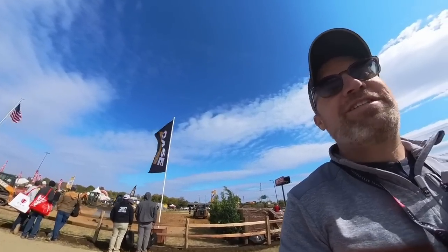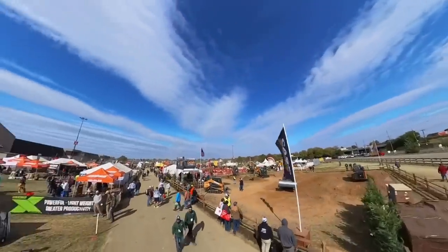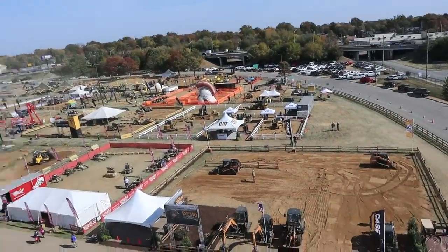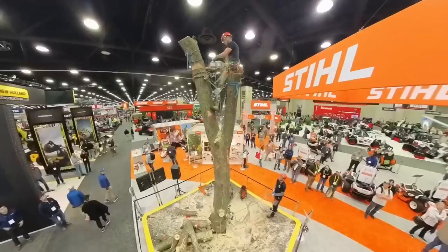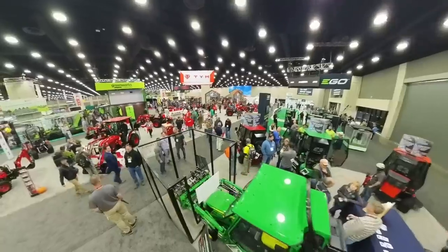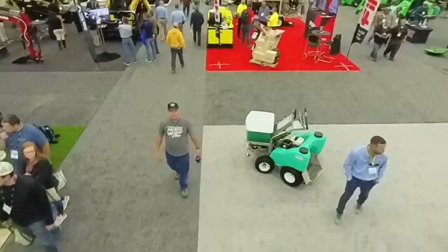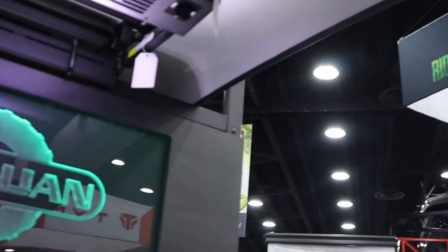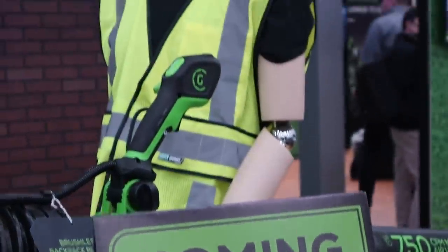I'm here at the Equip Expo in Louisville, Kentucky. I was invited as a guest of Curtis Artilium. There's so much stuff here there's no way I'm going to see it all in the two days we're visiting, so I thought I'd just pick five or six of the most interesting things that I find and share them with you guys.